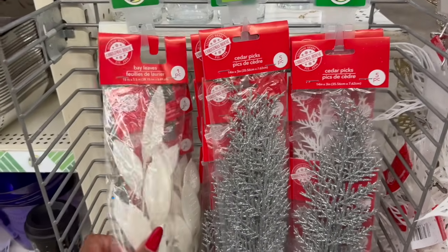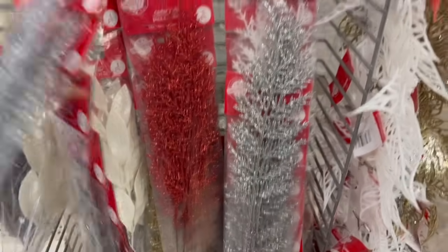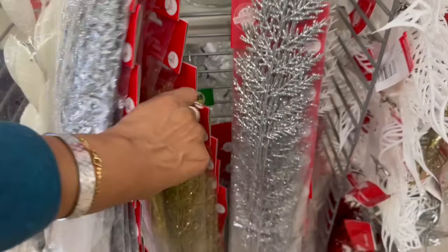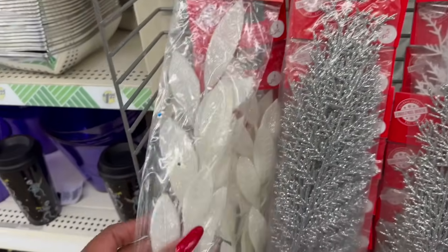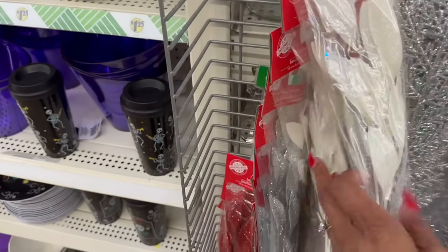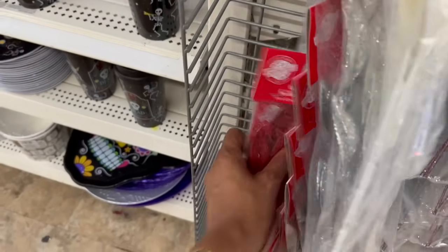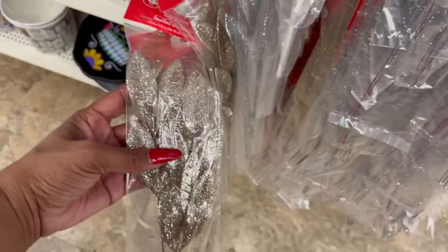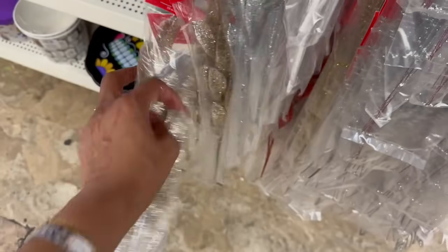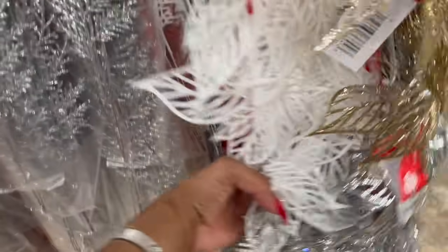These cedar picks look new — they have them in silver, red, and gold, with five pieces per pack. They also have the white. Then they have bay leaves — one piece per pack at a buck 25 — in white, silver, red, and gold. Pretty! And they also have picks in red, gold, white, and silver.